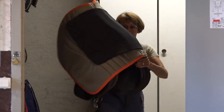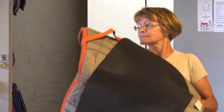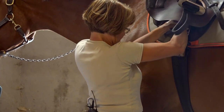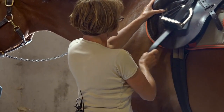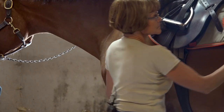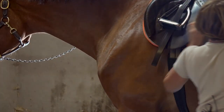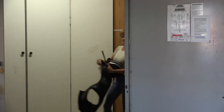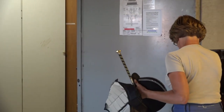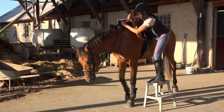You just bought the horse and you are eager to go horse riding. You need to get a bridle, a saddle, and some saddle clothing. And then you need some equipment for yourself — at least a helmet, a pair of riding boots, and a safety vest.